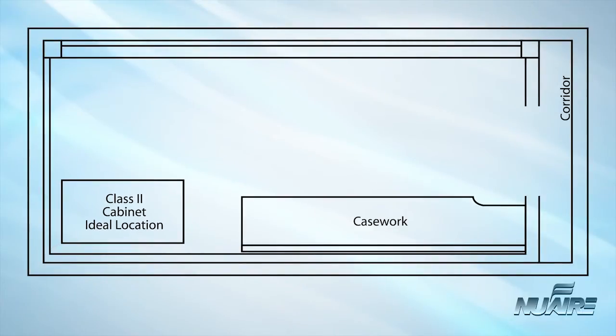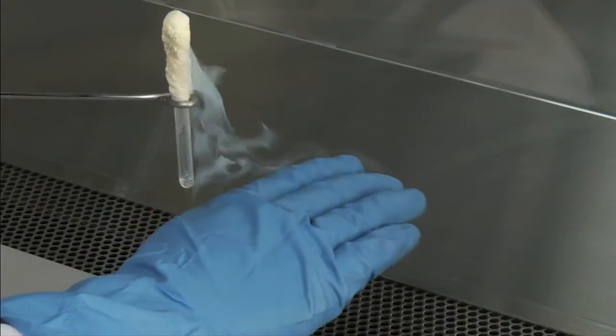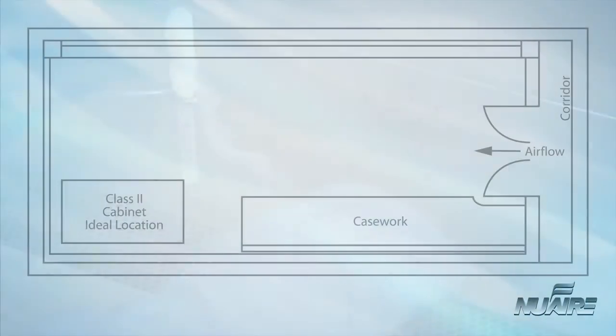The ideal location for any biological safety cabinet is remote from the entry points of your laboratory, since people walking parallel to the face of a BSC can disrupt the air curtain. The air curtain created at the front of the cabinet is quite fragile.